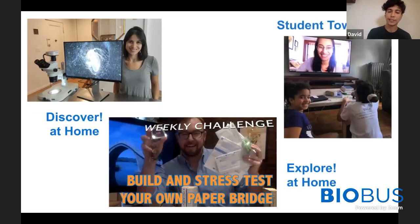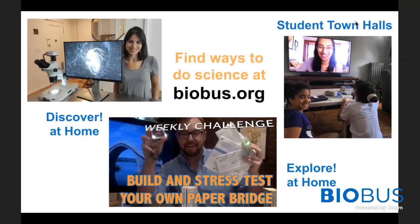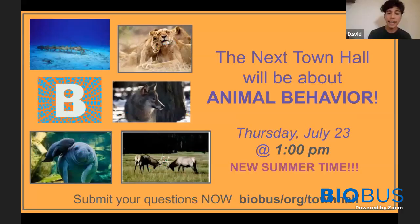We also have these student town halls every Thursday. Our next town hall will be all about animal behavior, and you can visit biobus.org/townhall to submit your questions for next week's scientists. Please tell your friends and tune in next Thursday at 1 p.m. to learn something new. You can learn about all of these at biobus.org — check out the link in the description below.